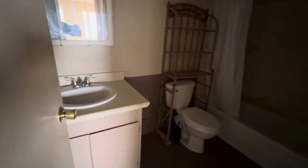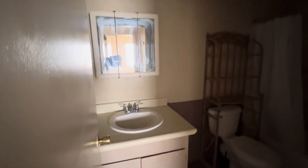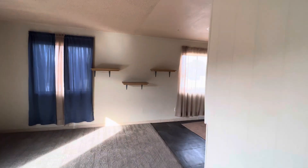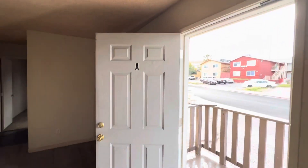And then last but not least, we're going to look at the bathroom. And that's it. That is 376 North 15th Street, Unit A.